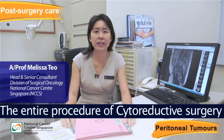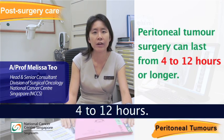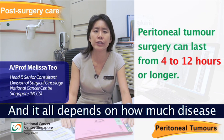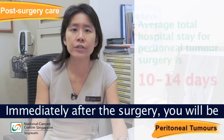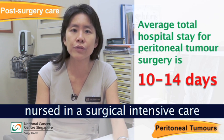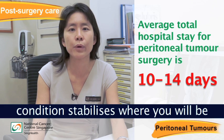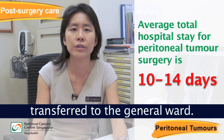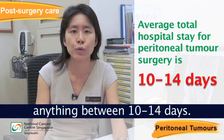The entire procedure of cytoreductive surgery and HIPEC can take anything between 4 to 12 hours, depending on how much disease there is within the peritoneal cavity. Immediately after the surgery, you will be nursed in an intensive care or high dependency unit until your condition stabilises, where you will then be transferred to the general ward. Your entire hospitalisation stay can take anything between 10 to 14 days.